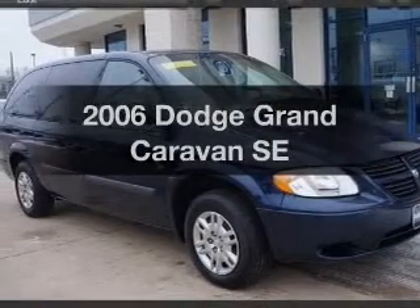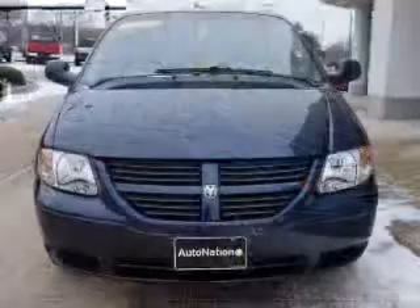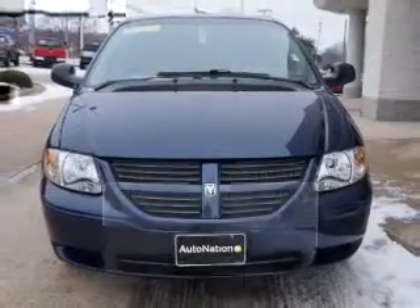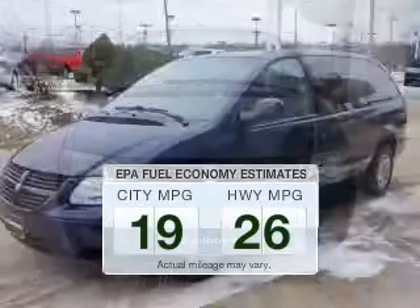Imagine yourself in this 2006 Dodge Grand Caravan. Travel the roads in style and comfort in this great vehicle. In the city or on the highway, you'll spend less time at the pump with this fuel-efficient vehicle.